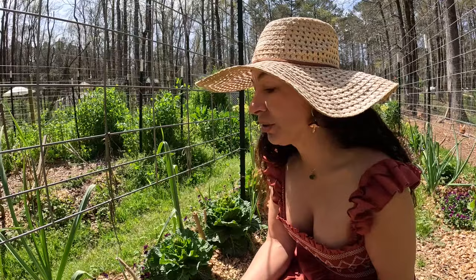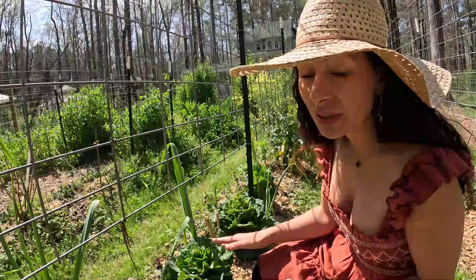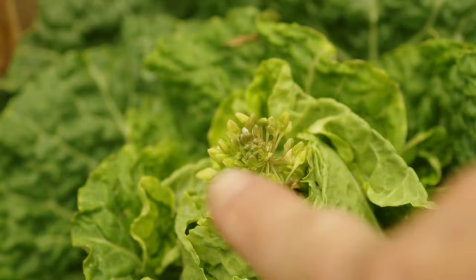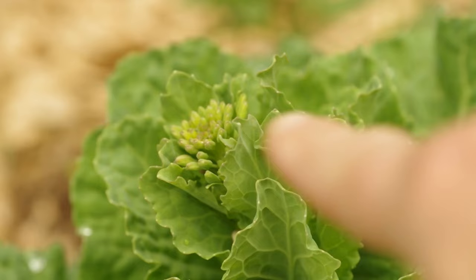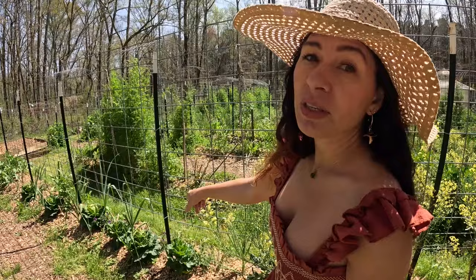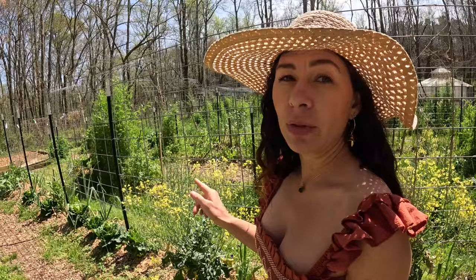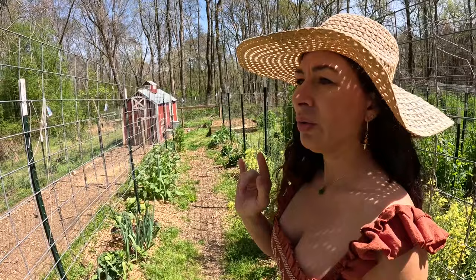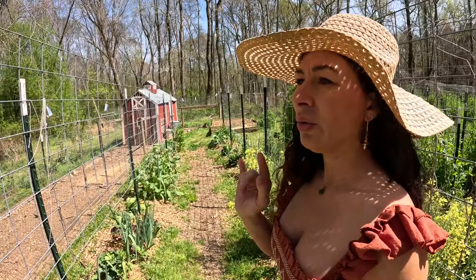I have this particular variety of cabbage here growing. Some of these were already really heading up, but apparently not enough because they're starting to bolt. I'll be collecting seeds from this variety as well — I liked this one. It did really well throughout the cold, cold weather and didn't get damaged or anything. I have some brassicas that didn't like it so much, so the ones that did well, I'm collecting the seeds from those.